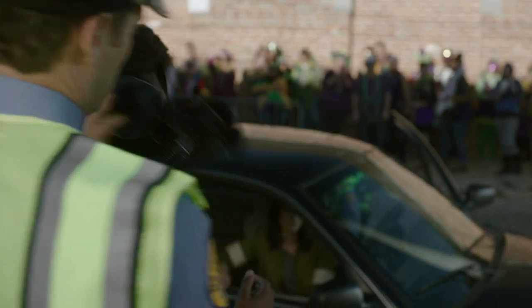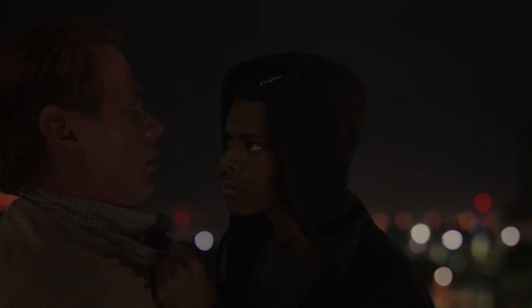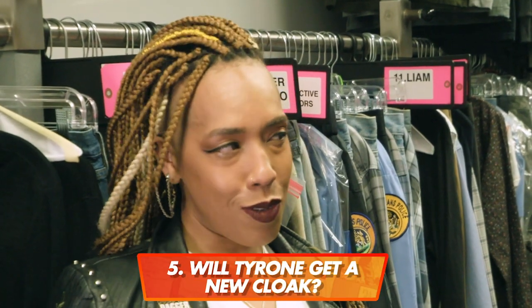In the last season, we saw the Taras rip up Cloak's amazing cloak — Tyrone literally sewed it into shreds — and he gets back his brother's hoodie. Does Ty get another cloak this season? What you should know right now is the hoodie in the interim will suffice. He uses the hoodie for all of his powers, and you'll just have to watch.